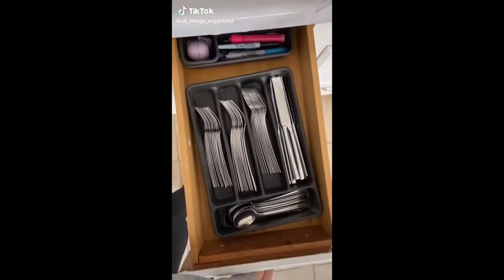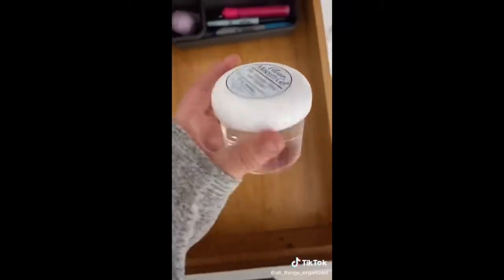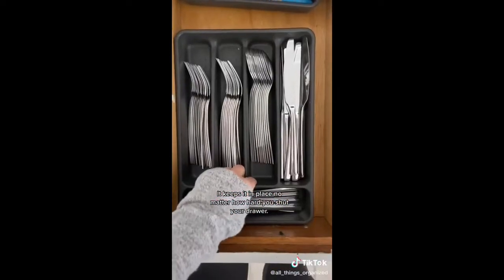This tip will keep your drawer organizers in place. I use this clear museum gel that I got off Amazon — I take a little pinch of it and put it in the four corners of the organizer or bin. It keeps it in place no matter how hard you shut your drawer.